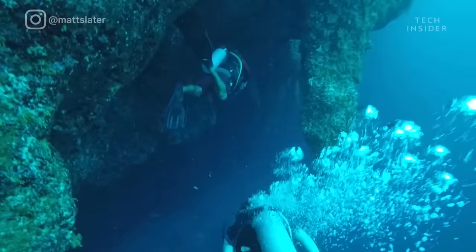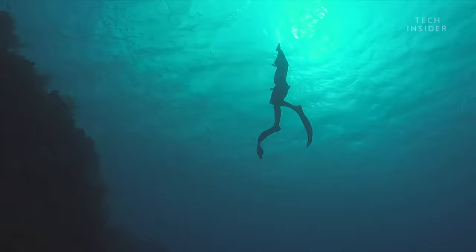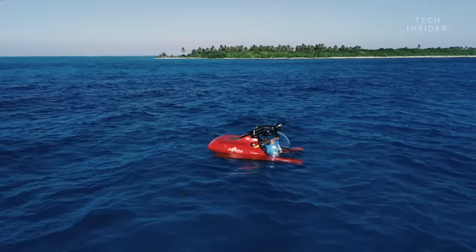Scuba divers and snorkelers have been cruising the surface waters for decades, but few have dared to venture deeper and explore what lies beyond the blackness.